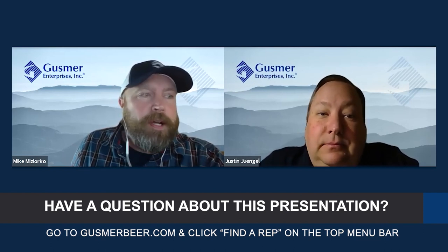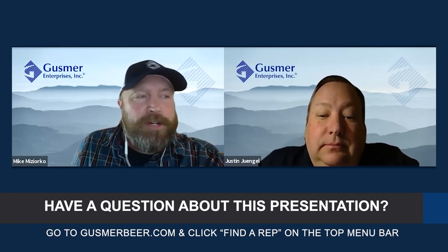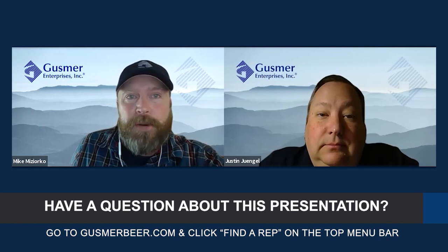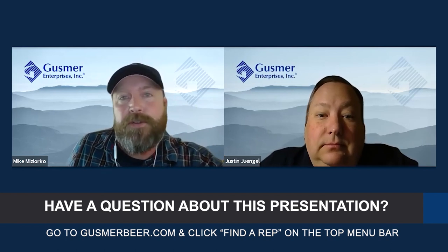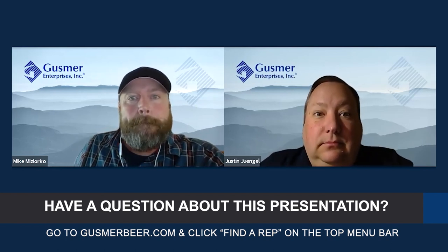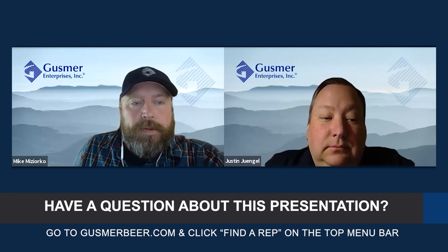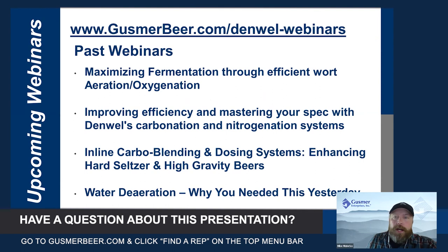Again, reach out to your rep — Gusmer and Denwell would be happy to work with you to find a solution for a winery. It looks like those are all the questions we have coming in today. As a recap, this was number five in a series of five webinars.